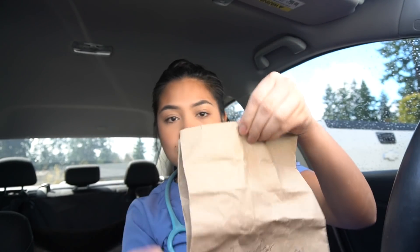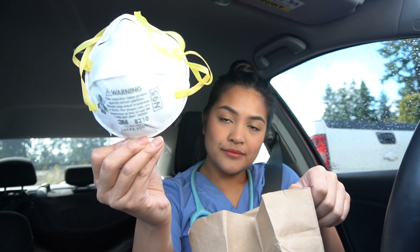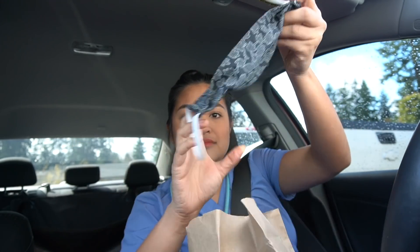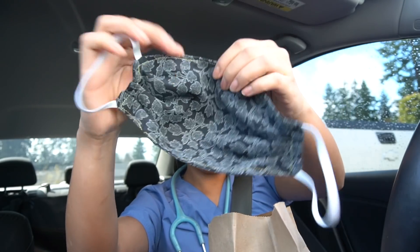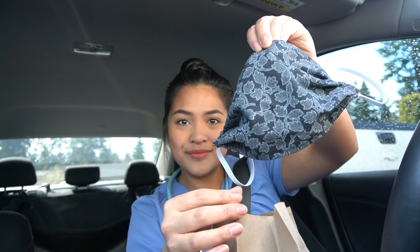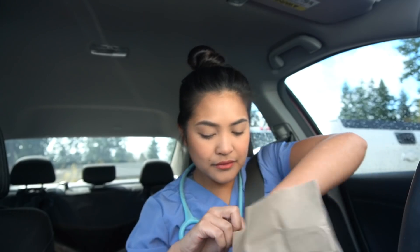I wanted to show you what's in the paper bag — it's not my lunch, it's my N95. We get one until it's soiled, and we got fitted to that one at my hospital. I know there's a shortage in the world right now on PPE. Someone donated this really cute fabric mask, so that's what I wear over my N95 to protect it, as well as some eyewear.